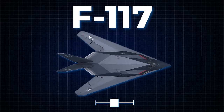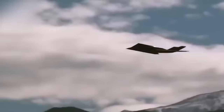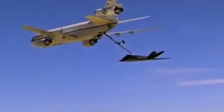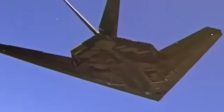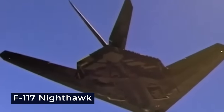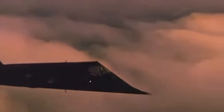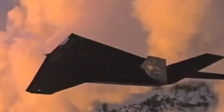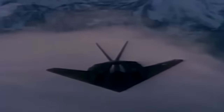The F-117 has a length of 25 meters and a wingspan of 13.2 meters. Its operational range extends to 1,720 kilometers, but it can be refueled in midair, allowing for extended missions and strategic flexibility. Shortly after the Gulf War, pilots flew non-stop from Holloman Air Force Base in New Mexico to Kuwait — a journey spanning roughly 18.5 hours — which still stands as a record for a single-seat fighter.